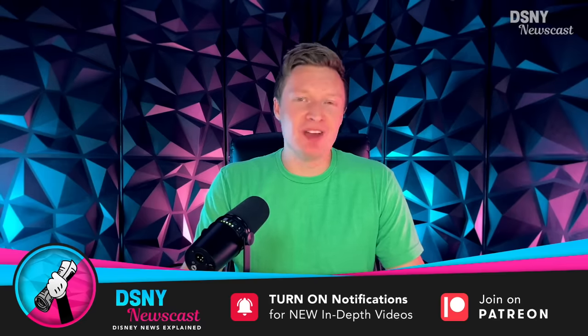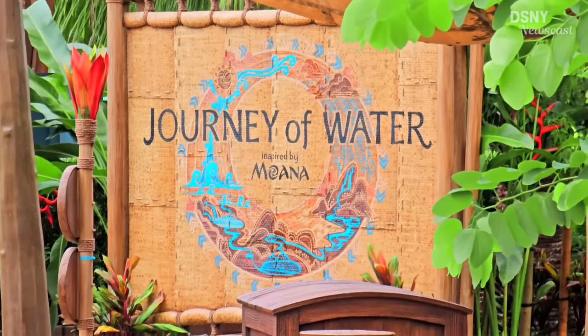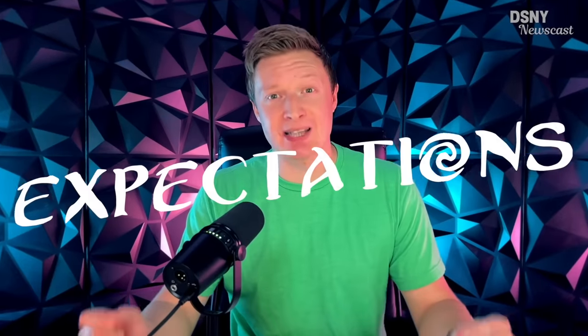Hi there Walteneers, I'm Jack and this is DS1 Newscast. Recently I was able to go and experience the all-new Journey of Water inspired by Moana, which is opening very soon at Epcot. Today I want to give you a full honest review of the experience, but to do so I think we have to begin by talking about expectations.